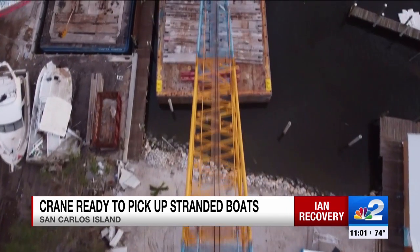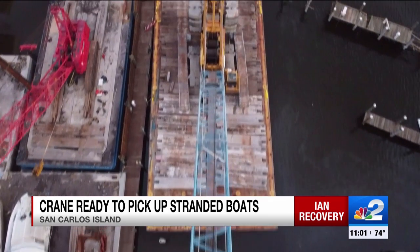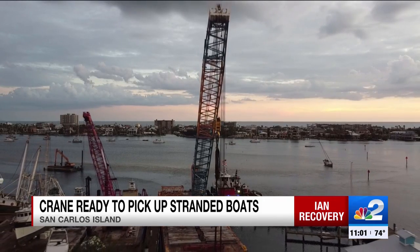Bio Brothers had to float these barges in, plus ship this crane to San Carlos Island — which, by the way, came in pieces. It took about two and a half days to reconfigure it and build it out the way they needed it. Five weeks now after Ian, and work is ready to begin.